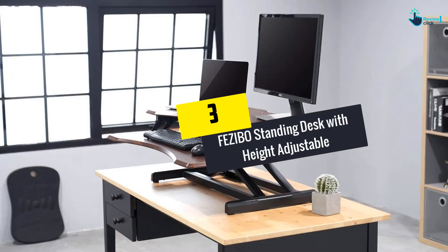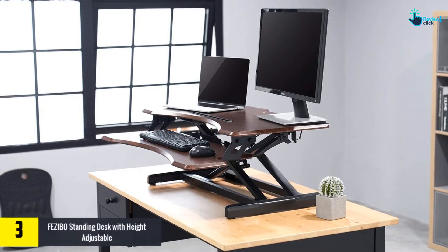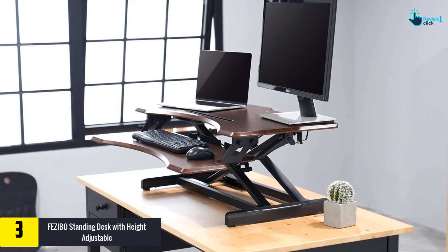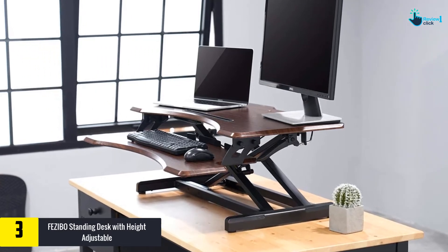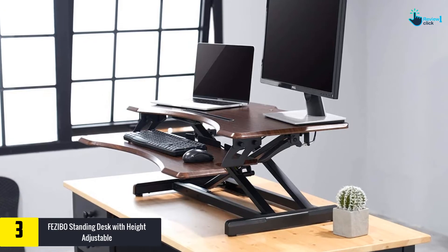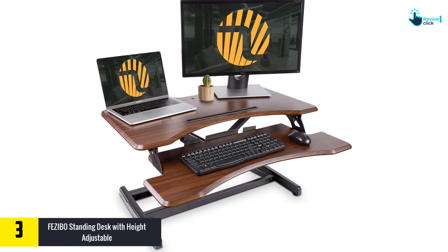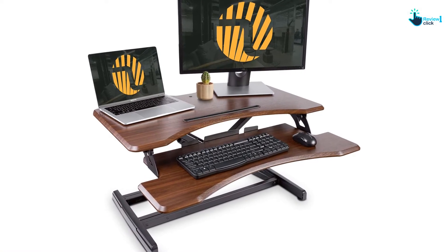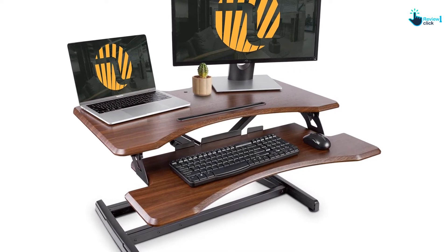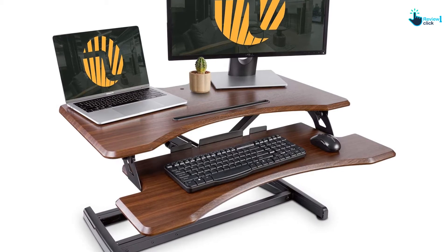At number three, we have the Fezi Bo standing desk with height adjustment. This standing desk brings you various comfortable positions, helping you maintain a healthy balance between standing and sitting across the day. The gas spring hovering system allows smooth adjustment from sitting to standing with a light squeeze of the handle. The top surface offers sufficient space for monitor setup, making it an excellent choice for workstation and small tabletop use.